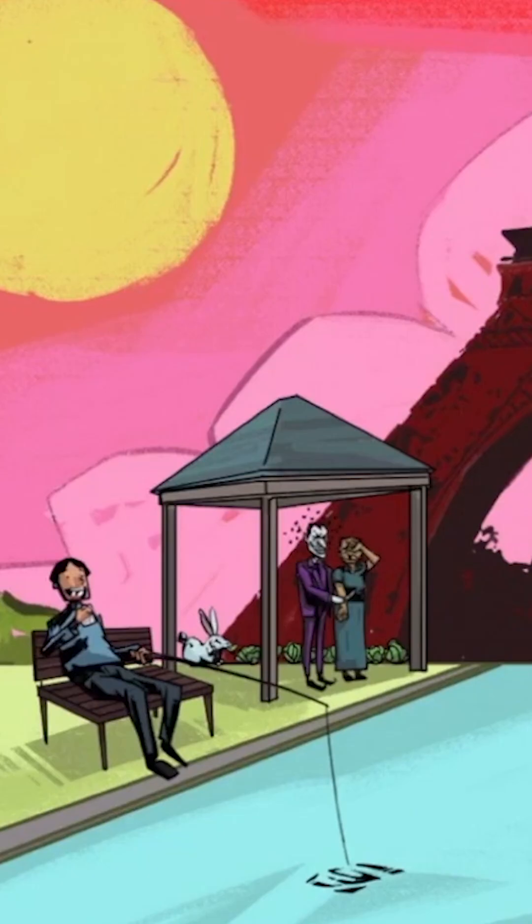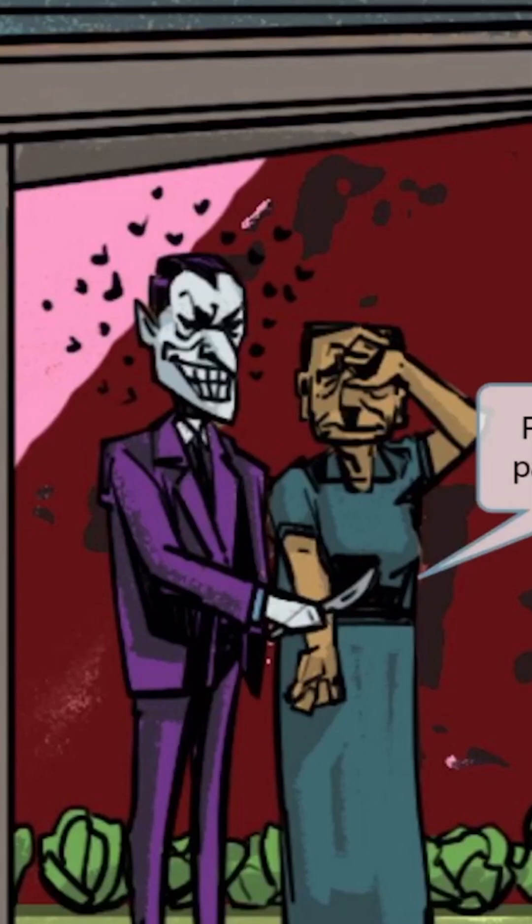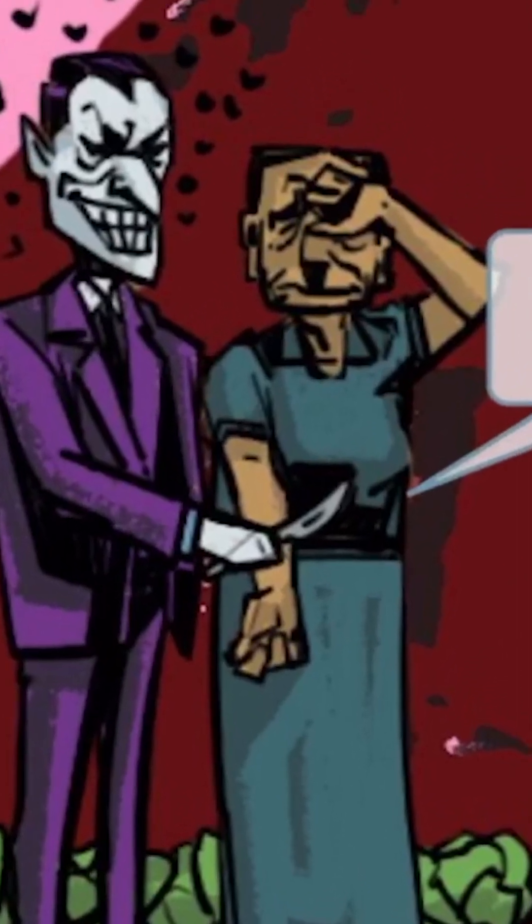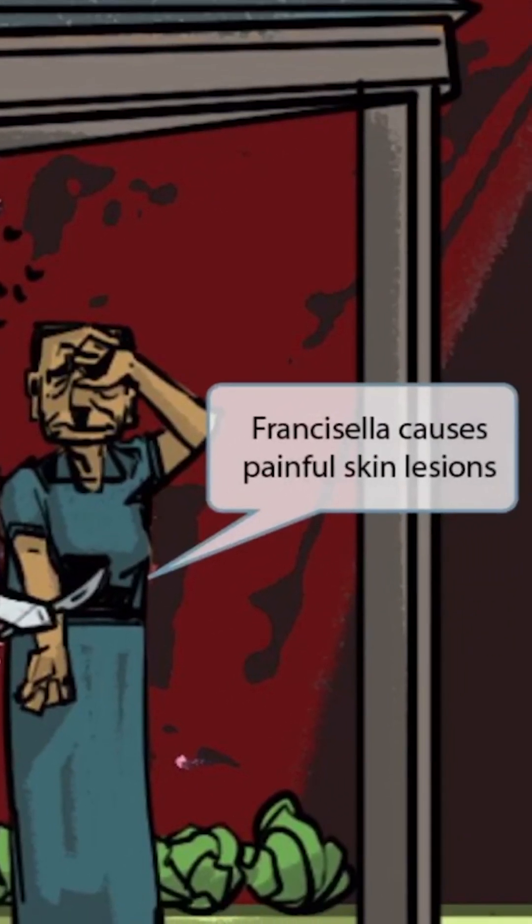As you can see, we've added two more characters to the scene, but they're a bit hard to see, so let's zoom up. It's the Joker himself, and he appears to be holding a granny hostage. No wonder Bruce Wayne came flying out of his Batmobile in a hurry — he's trying to stop this psycho villain from hurting the granny. The Joker is cutting this granny's arm, which is clearly quite distressing for her. The arm getting cut is here to help you remember that Francisella causes painful skin lesions.